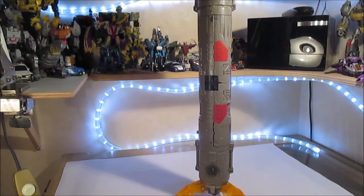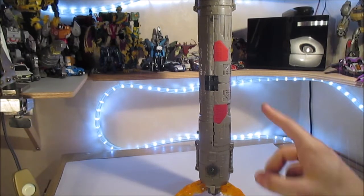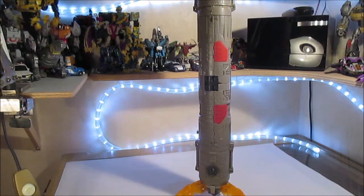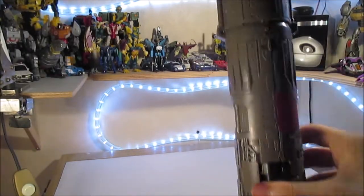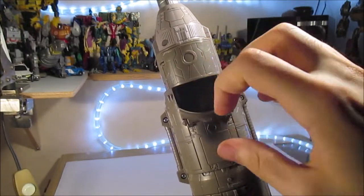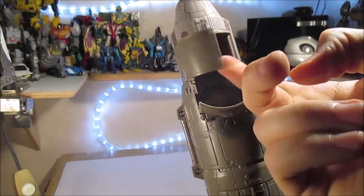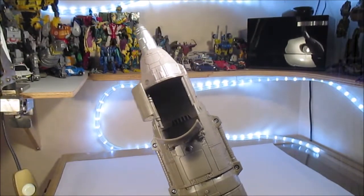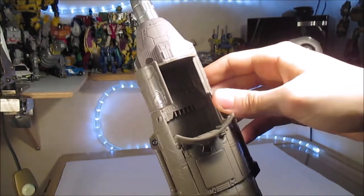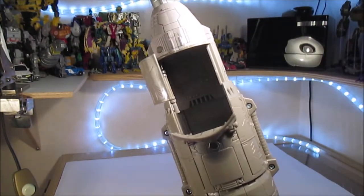On peut donc la rendre encore plus grande. Sur mon exemplaire, la fusée ne se clipse pas forcément toujours très bien — il faut un peu de chance pour que ça tienne. L'autre chose qu'on peut faire avec, c'est mettre un Micromaster dans la partie cockpit. On a ici un panneau qu'on vient ouvrir, et le deuxième panneau avec le hublot ainsi.